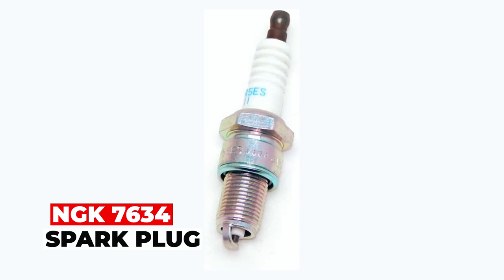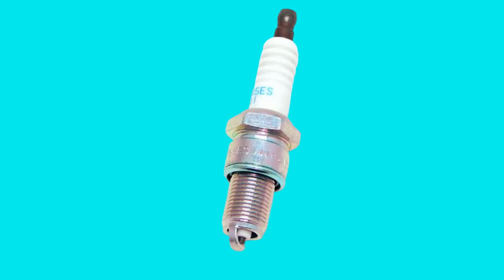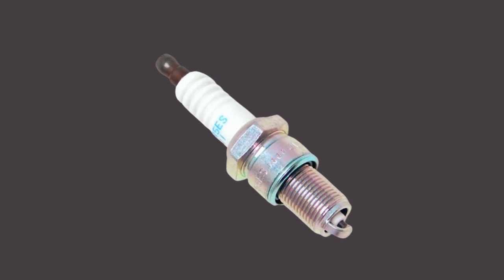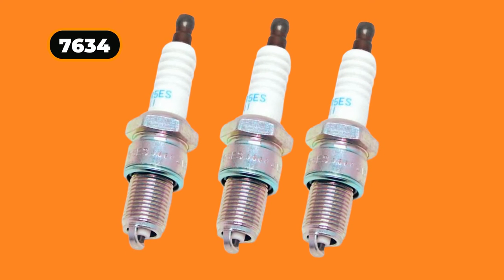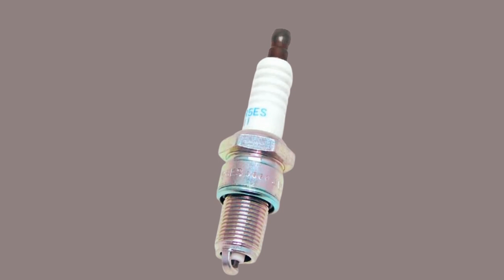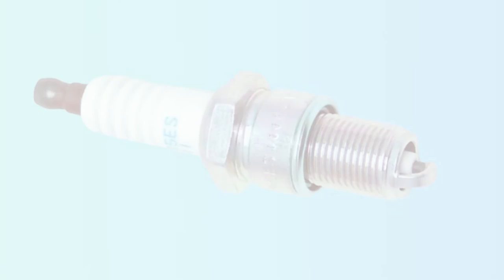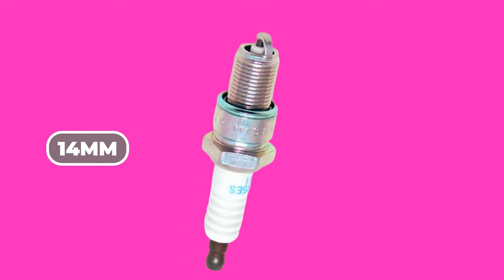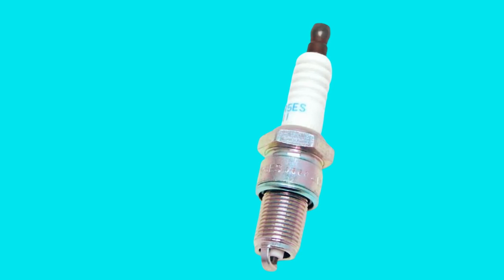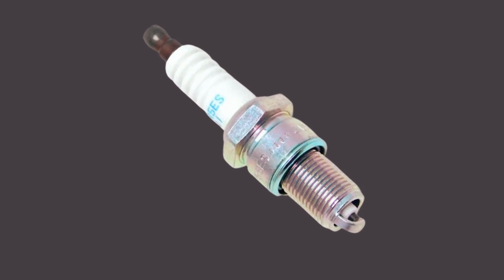NGK 7634 Spark Plug. The NGK 7634 Spark Plug is designed to fit specific vehicles, ensuring a proper fit and optimal performance. Quality assurance is guaranteed with NGK, a trusted brand known for their superior spark plugs. The part number for this spark plug is 7634 and includes all necessary components for installation. The weight is only 1.6 ounces and dimensions are 4 x 3.5 x 1 inches, making it easy to handle and transport. This spark plug features a 14mm thread, solid stud type, and a heat range of 5. It also has a resistor at a reach of 3.4. Overall, the NGK 7634 Spark Plug is a reliable and efficient option for those in need of a replacement spark plug for their vehicle.